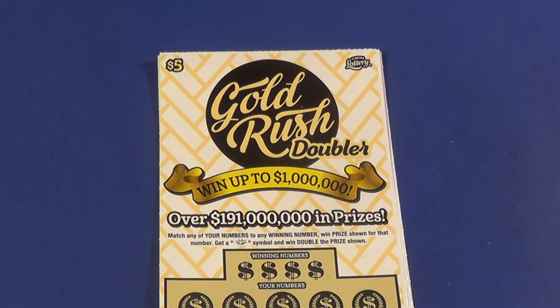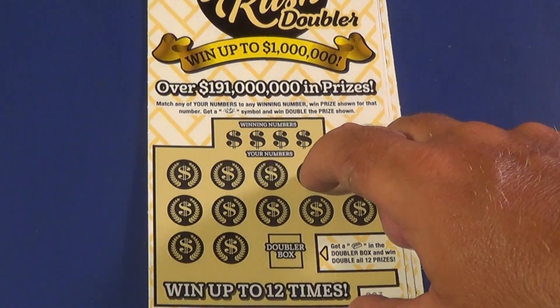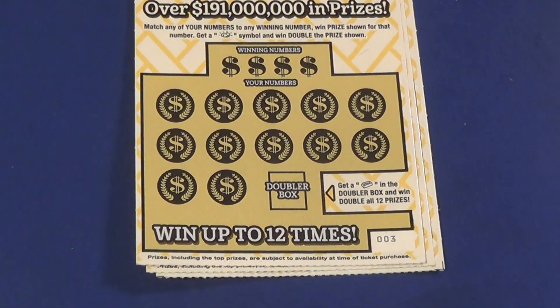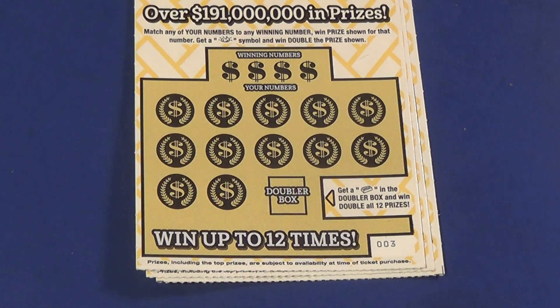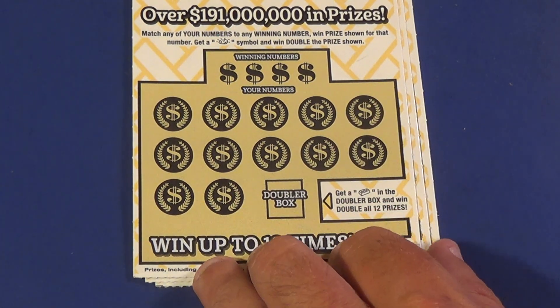Scratchers on Saturday with another Saturday big game. It is an $80 one this week. Starting with three of the $5 Gold Rush Doubler. We want to match the winning numbers on this one, find a gold nugget to win double. We've been finding quite a few gold nuggets this week. And a gold bar here is a double win all.